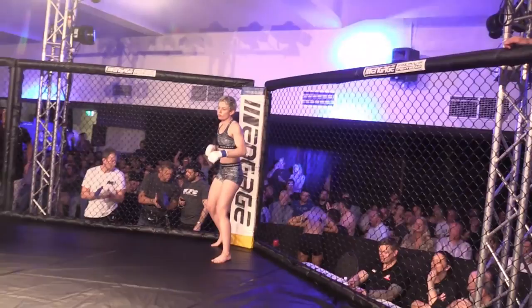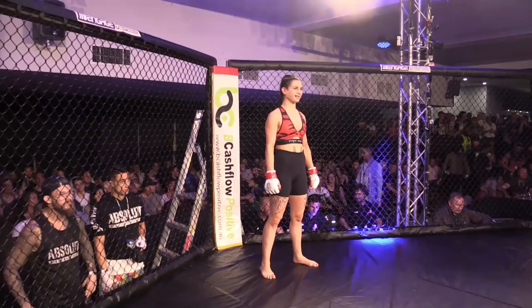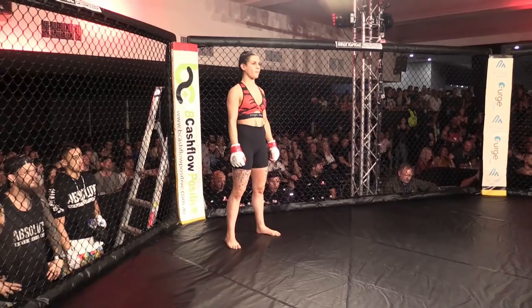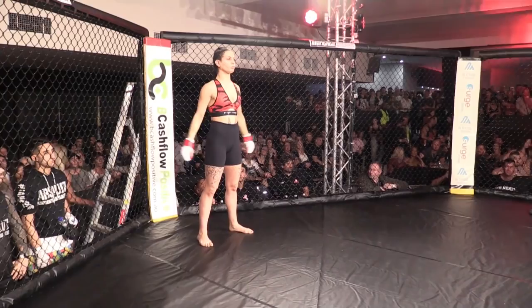And her opponent, fighting out of the red corner, she's trained out of Absolute MMA by Salaam Garson. She comes by way of Melbourne, Victoria. She weighed in at 54.7 kilograms. She has a fight record of one fight, one victory. Ladies and gentlemen, please welcome Lisa Kiriakou.